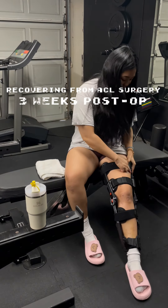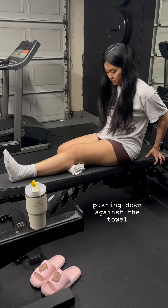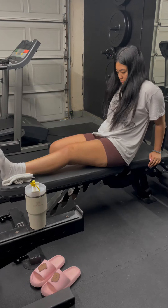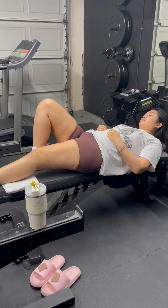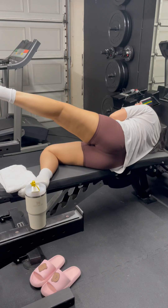It's officially been three weeks since I had my ACL surgery, so this is my current PT routine. I started going to PT six days after my surgery, so I am locked in. I kind of just want to get back into my regular daily life and be able to shower, bend my knee, and go to sleep comfortably.